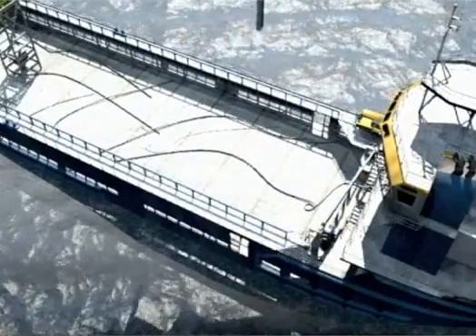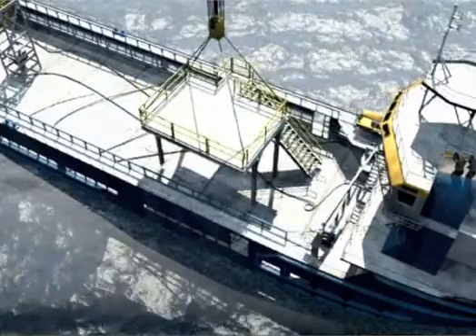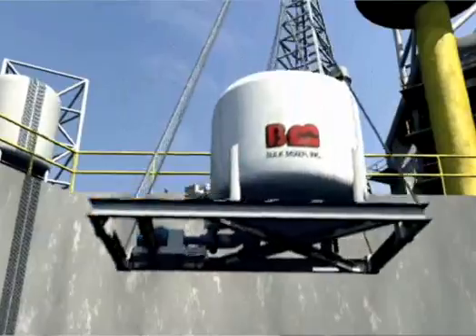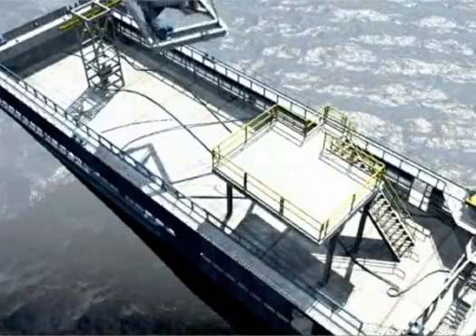Stop relying on 1920s technology. Let Bulk Mixer show you how a few simple upgrades can make all the difference in drilling fluid logistics, mixing, handling, and drilling operations.